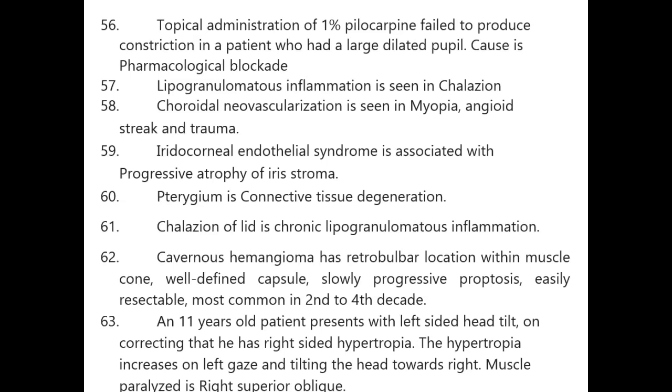Some one-liners with clinical scenarios can be difficult to grasp at a single go — pause or finish the video in 15 minutes and listen repeatedly. Repeated listening is the key to remembering things. These are 101 one-liners in one video read at a fast pace so you can revise them repeatedly.